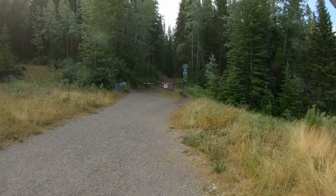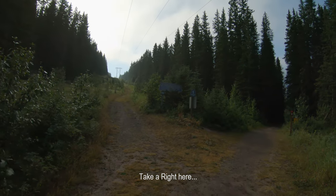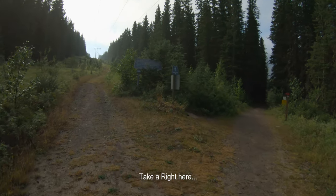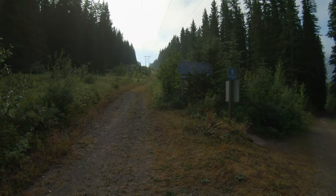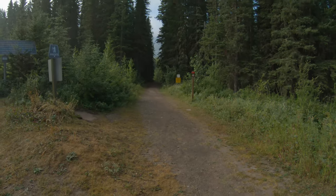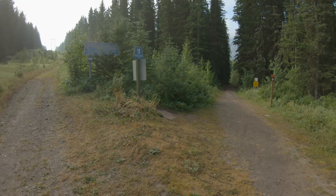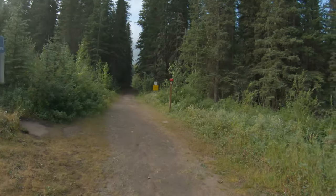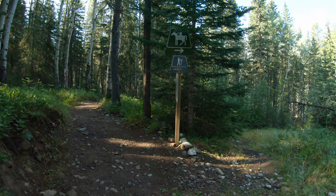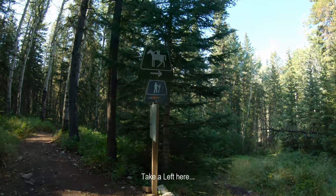After just a couple minutes of walking, you reach the Centennial Ridge Trail. At the fork, take the right-hand side — the left would go to Mount Allen if you choose to go that way. This is the way we want to go. You'll get to another junction: horse trails to the right, hiking to the left.